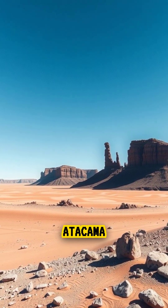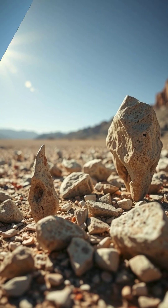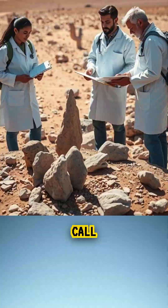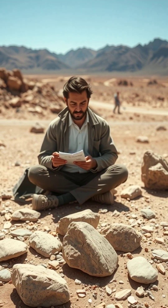In one remote corner of Chile's Atacama Desert, there are stones that seem impossible. They grow. They shift. They change shape over time. Locals call them growing stones, and even scientists were confused when they first studied them.